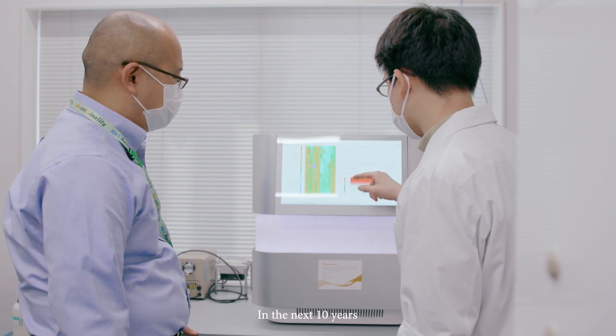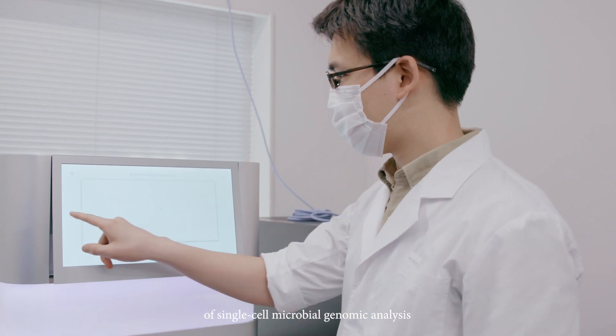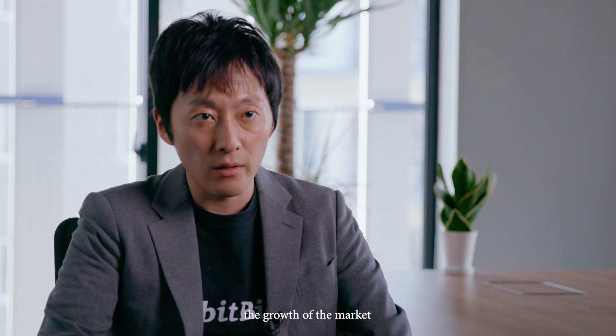In the next 10 years, now that we have a novel technology of single-cell microbial genomic analysis through our platform, it would further accelerate the growth of the market and the use of technology within the research area.